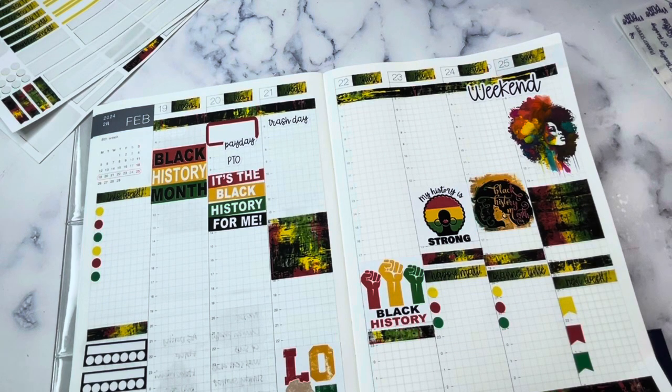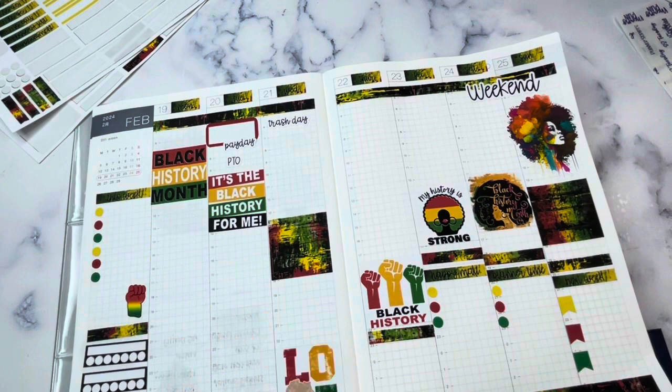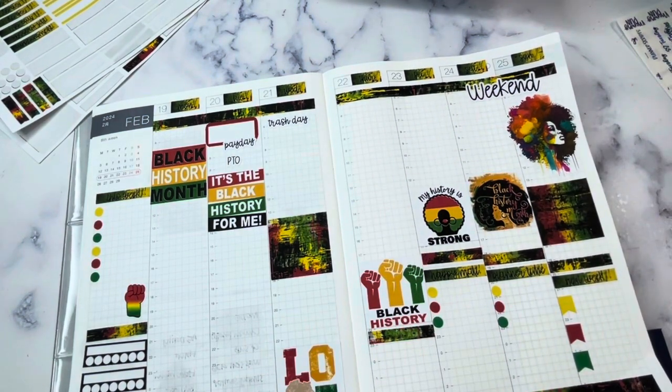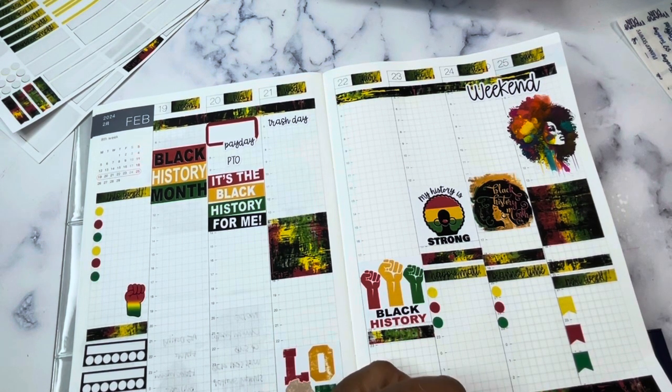Okay, I don't think I have a lot of black history themed stickers left out — I think I put them all away. I don't even have anything like red or green or yellow for that matter.